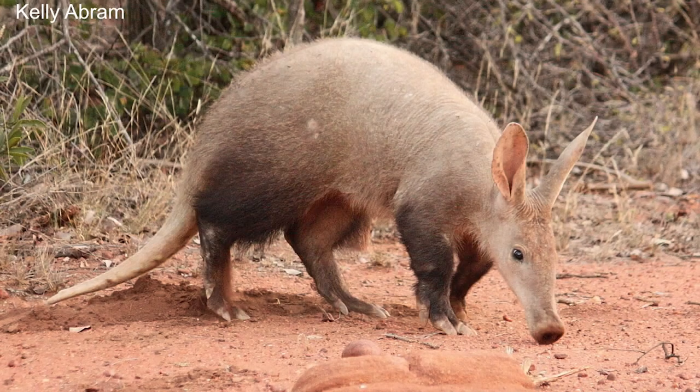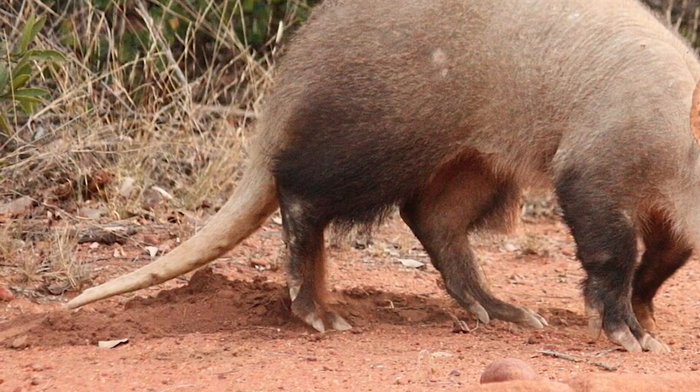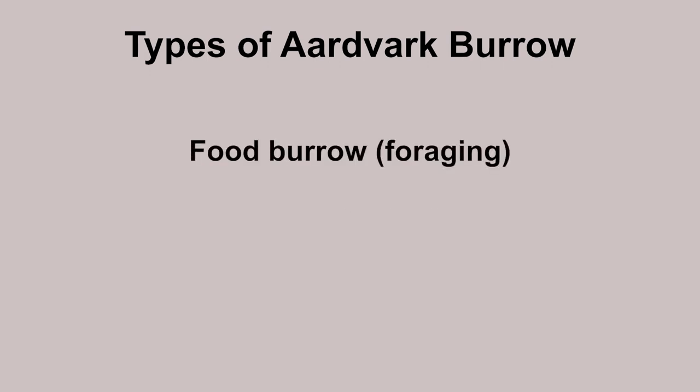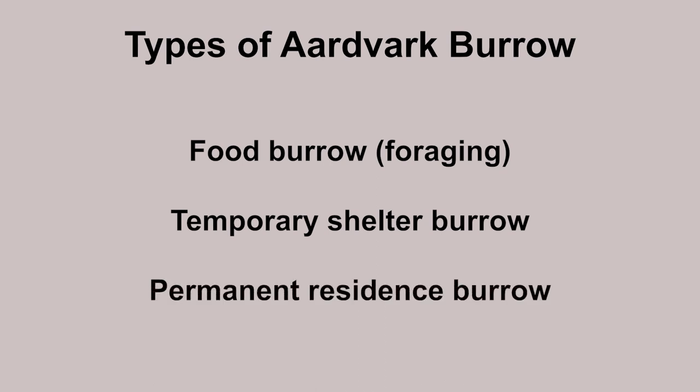Not only that — remember their tail is thick, long, and muscular? That also helps when digging. Think of it like a wiper, but for dirt. They make three types of burrow: the first is for food exclusively, the second is for temporary shelter, and the third is for permanent residence, where they return and where they keep their newborns.